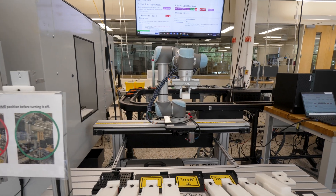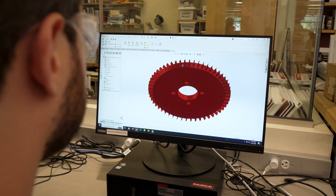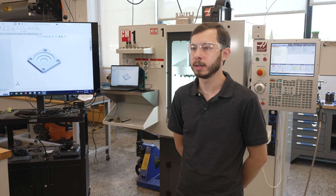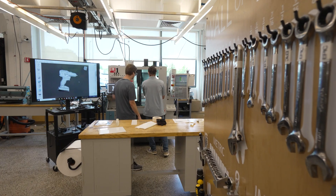My project was a supercritical CO2 turbine. We designed the entire turbine in SolidWorks, then came here to Epic and manufactured just about everything except for the fasteners on the machines right here.